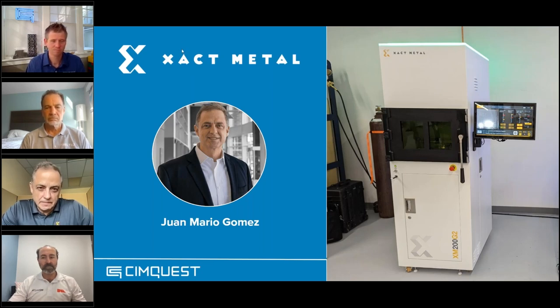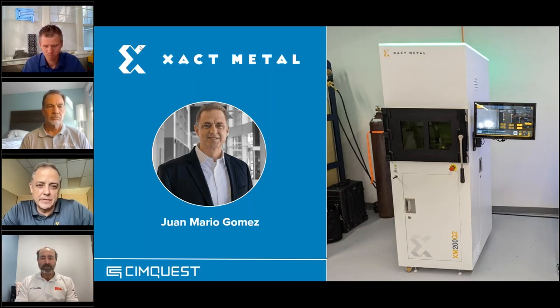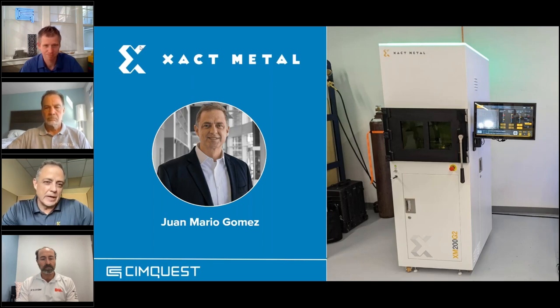We started Exact Metal with the idea that metal 3D printing — in particular powder bed metal 3D printing — had lots of value in the marketplace, but not many people had access to it because the price points were just so expensive. We launched the company, developed a product, pivoted a couple of times, and now we're pretty excited about where we are, both in terms of the product and our partners like SimQuest. My background — I'm an engineer by training, worked at GE for over 27 years as an engineer and then an executive, then left GE about eight years ago and started Exact Metal.